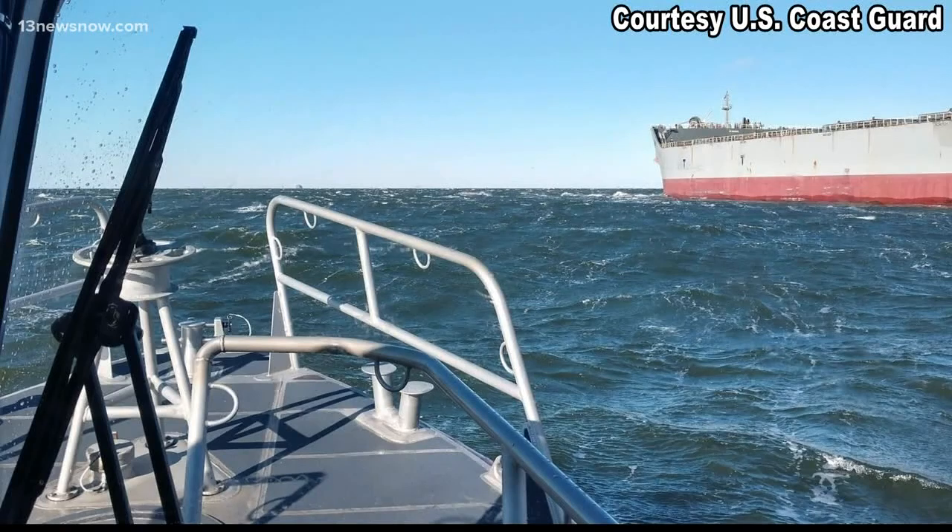Pataglia said he could tell something was wrong when he didn't see the ship moving. They've got to get in, they've got to get out, and with the amount of traffic out here, they've got to keep moving. A U.S. Coast Guard response boat from Station Little Creek was brought in to assist.